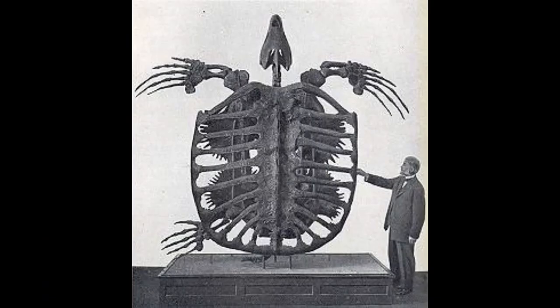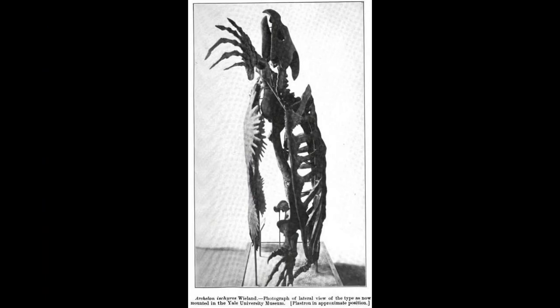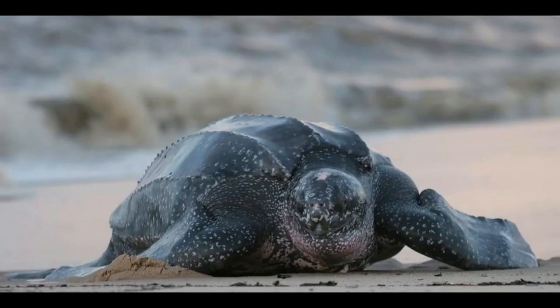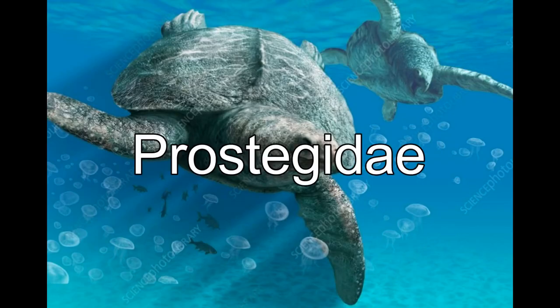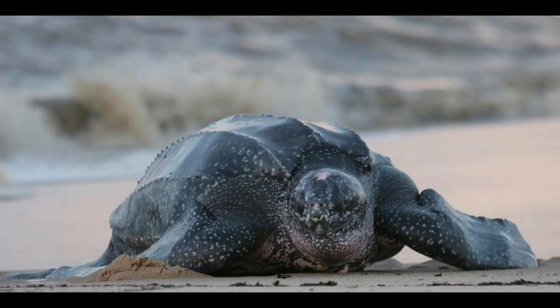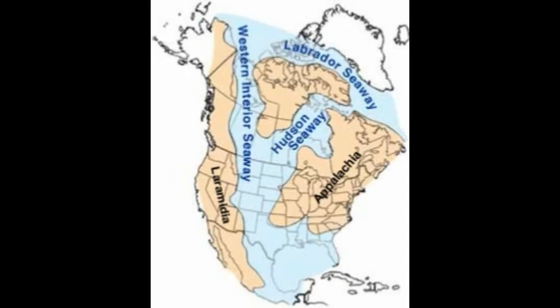The name means Ruling Turtle, and rightfully so. This gigantic reptile grew up to 15 feet long and weighed 2 tons — that's about the same size as a Volkswagen Beetle. Named in 1895 by paleontologist George Reber, the Archelon genus only contains one species, Archelon iskyros. While it looked very similar to the leatherback sea turtle, Archelon has been sorted into the family Prostegidae, the members of which are all extinct today, while the leatherback has been sorted into the separate family Dermaclidae.